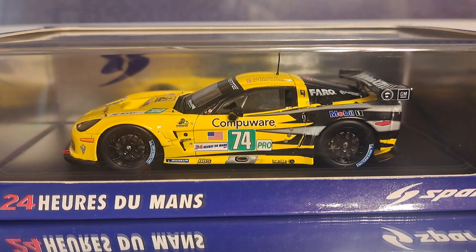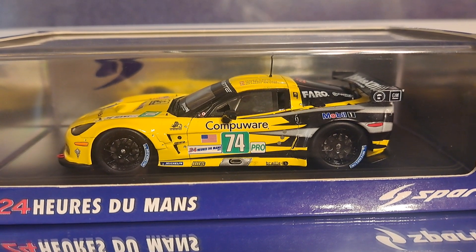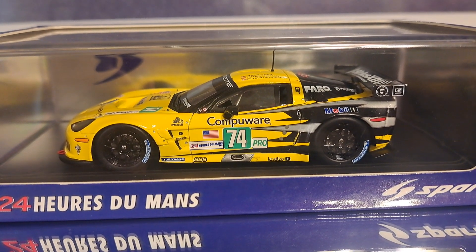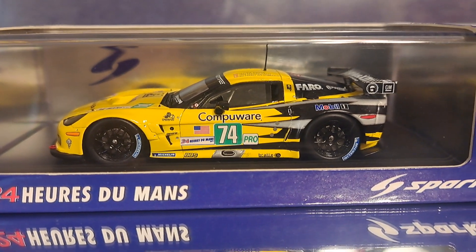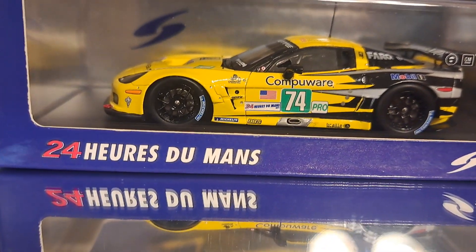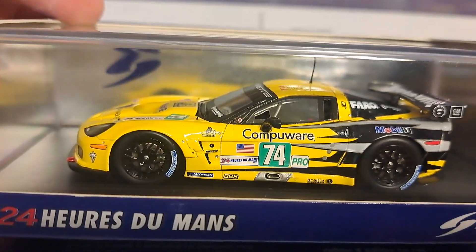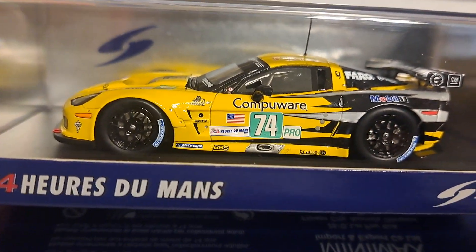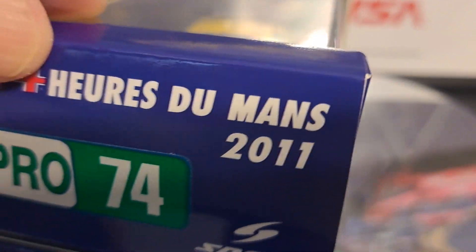This being a Spark model, it is a resin sealed model. It has absolutely no moving parts, no open parts, but the details on this are exceptional. Being part of the 24 Hours of Le Mans collection, this one actually dates back to 2010, so it has the older box with the French '24 Hours of Le Mans' on it. It also has a reflective silver backing inside the jewel case so the car reflects off of it — very clever from a marketing standpoint.